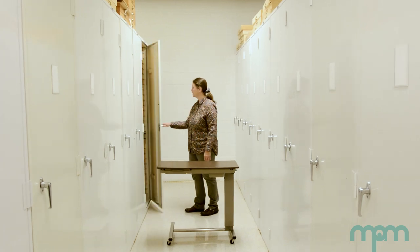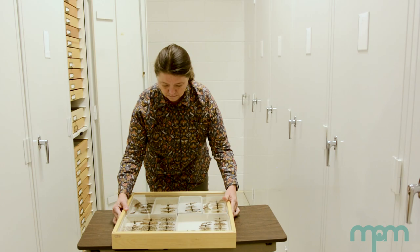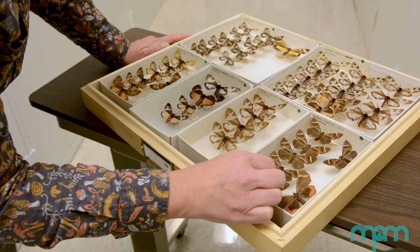I consider myself to be a collections-based researcher. I use specimens and data in natural history collections to answer questions about biodiversity and evolutionary biology.